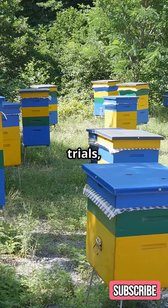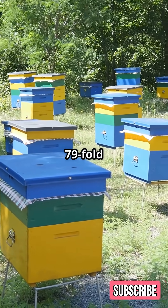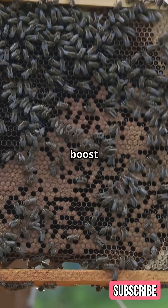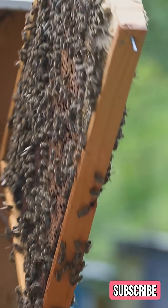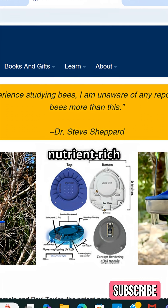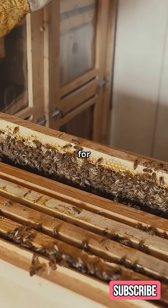In field trials, these extracts reduced Deformed Wing Virus by 79-fold and Lake Sinai Virus by a whopping 45,000-fold. How? They likely boost bees' immune systems, helping them fight off viruses. Stamets invented the Bee Mushroom Feeder, a device that delivers these nutrient-rich mushroom extracts to bees.